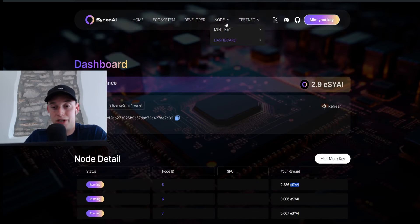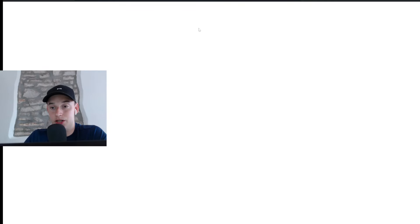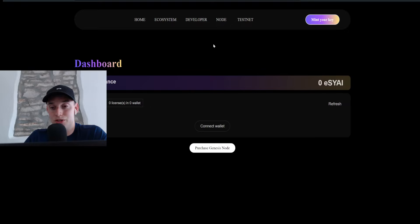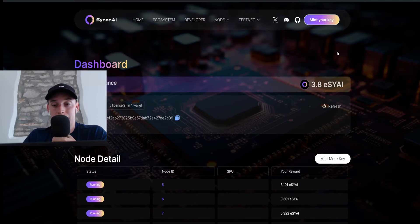We can jump over to the dashboard, which you can find by clicking on 'Node' and then navigating to the dashboard. If I refresh the page we should now see all five nodes — those are the three existing ones, and now the two additional ones should also be displayed.